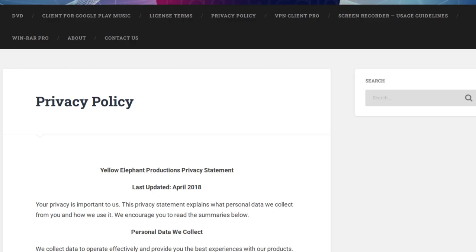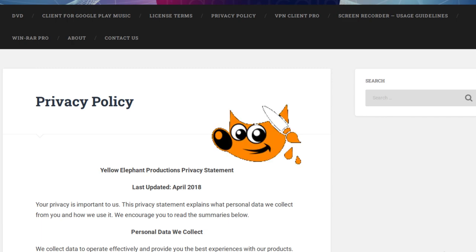I'm also noticing some of the other software they've apparently created that's linked up here. We've got WinRAR Pro and VPN Client Pro. I'm starting to notice a pattern — it seems like this company likes to take free software, add the word Pro to the end of it, maybe make the logo a different color, and then sell it as if it's their own.